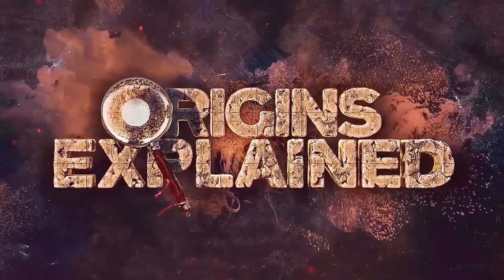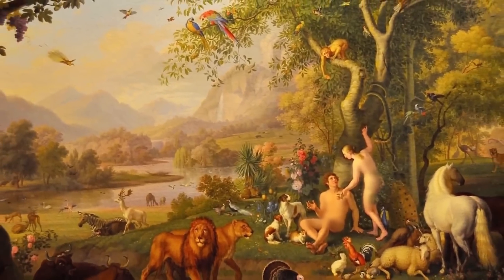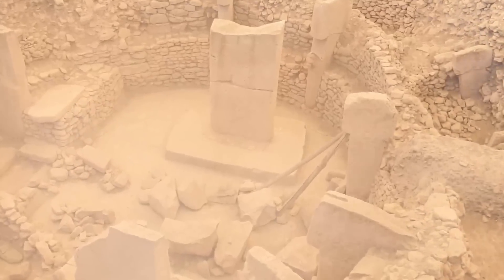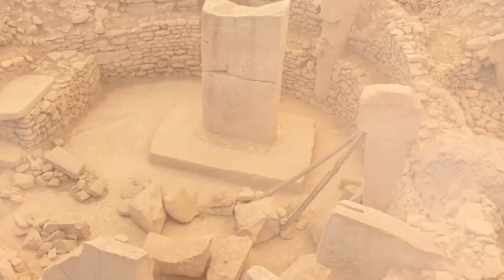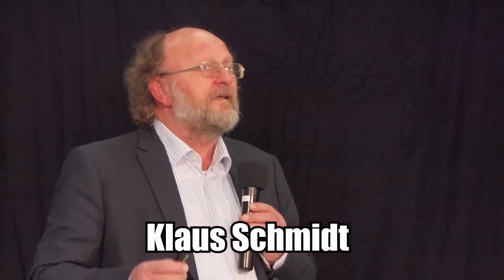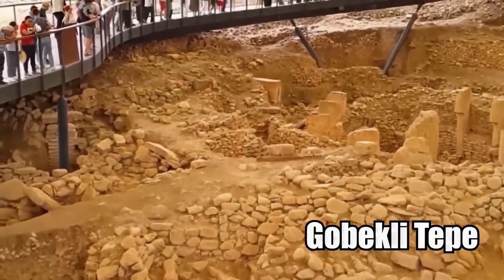In 1994, a shepherd in eastern Turkey accidentally discovered what very well could be the legendary Garden of Eden. To this day, his accidental discovery of a group of standing stones is considered by some to be the greatest in archaeological history. The site was soon excavated by the famous German archaeologist Klaus Schmidt, and is known today as Gobekli Tepe, one of the oldest known archaeological sites anywhere in the world.